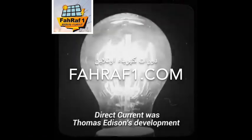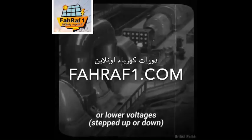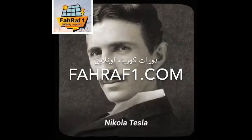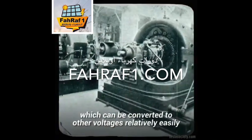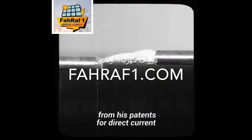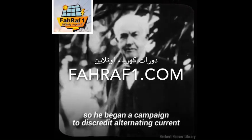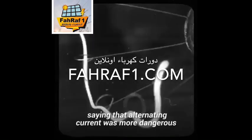Direct current was Thomas Edison's development, but it was not easily converted to higher or lower voltages. Nikola Tesla, on the other hand, developed alternating current, which can be converted to other voltages relatively easily using a transformer. Edison did not want to lose the royalties from his patents for direct current, so he began a campaign to discredit alternating current, spreading misinformation and saying that alternating current was more dangerous.